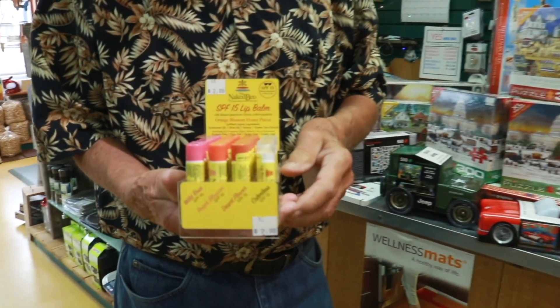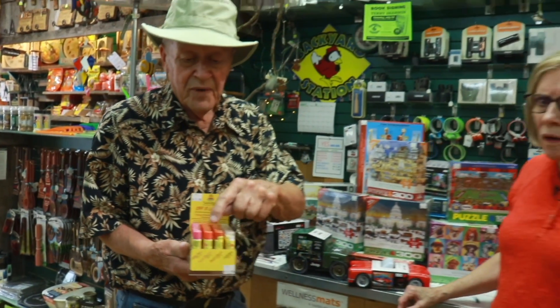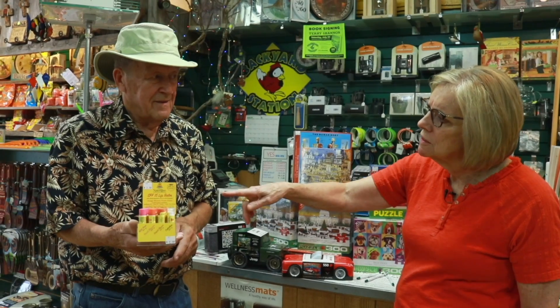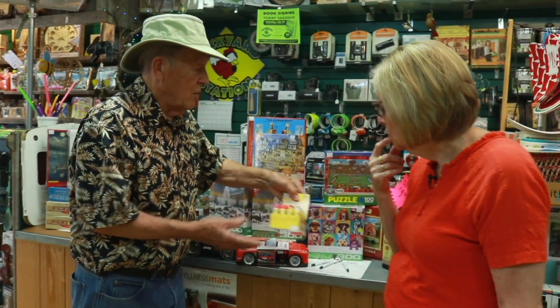Another thing we just got in — Naked Bee just came out with this. They've had the lip gloss, and they had so many calls for having lip gloss that has a little color rather than just the sheen. So they picked some of the colors that they've had in their regular lip gloss. We've got some other colored lip gloss, but this has the SPF 15 in it, which the other stuff didn't. So that's a nice added thing for them.